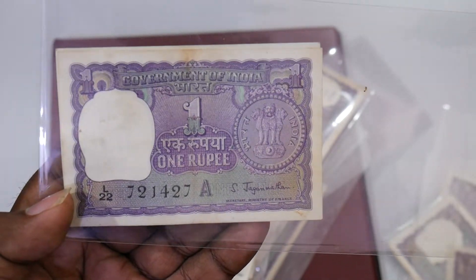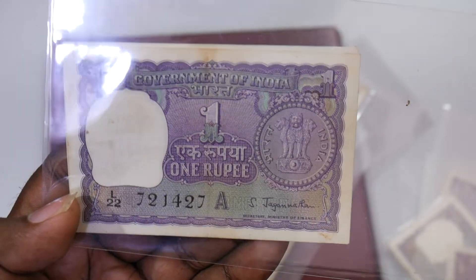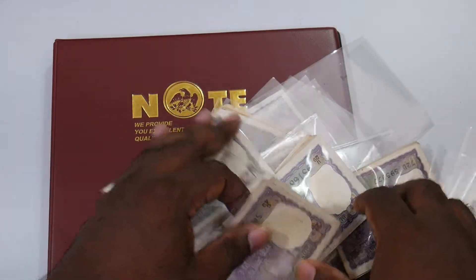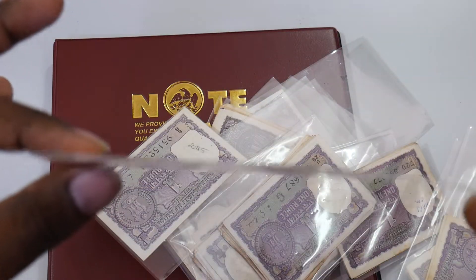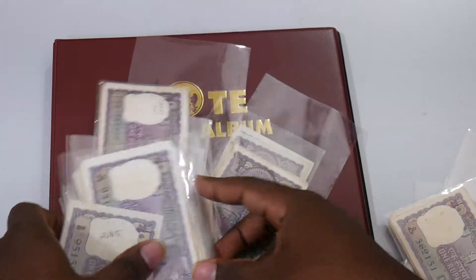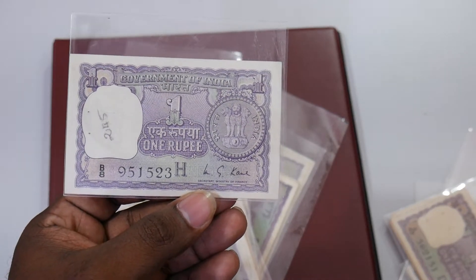We have here the Jagannathan signature — it's a really good find. Moving on, we also have this beautiful IJ Patel banknote again. So it's not just one single banknote; we have a whole lot of banknotes here. Moving on, we have the Kaur signature as well.